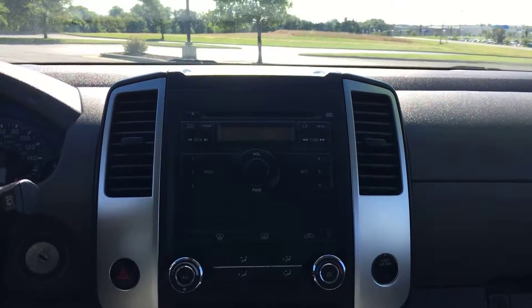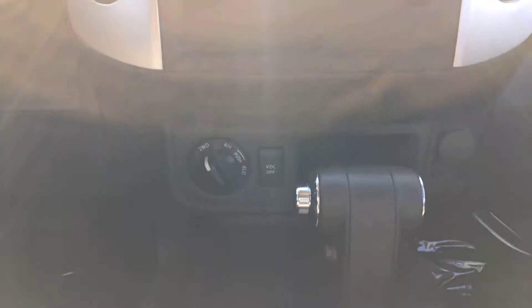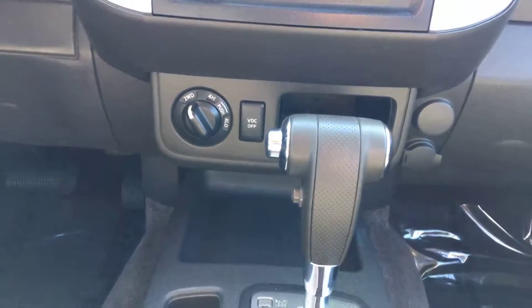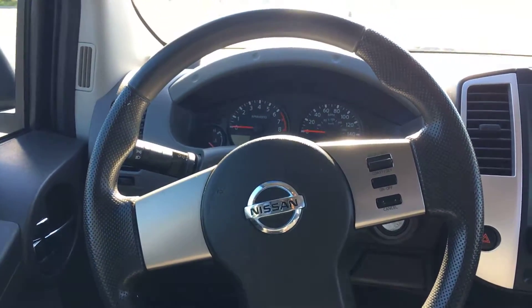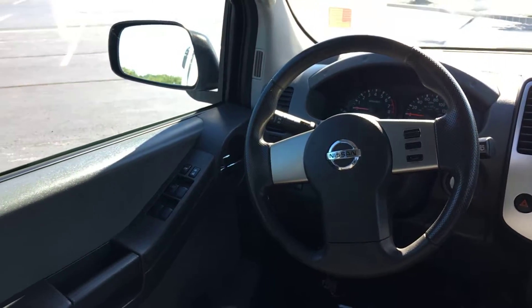Up front you have a single disc CD player, AM/FM radio. You do have your 4x4 controls right there next to your shifter with your overdrive, and going over to the steering wheel, you have cruise control on the right side. You have manual driver and passenger seats but power locks and windows of course.